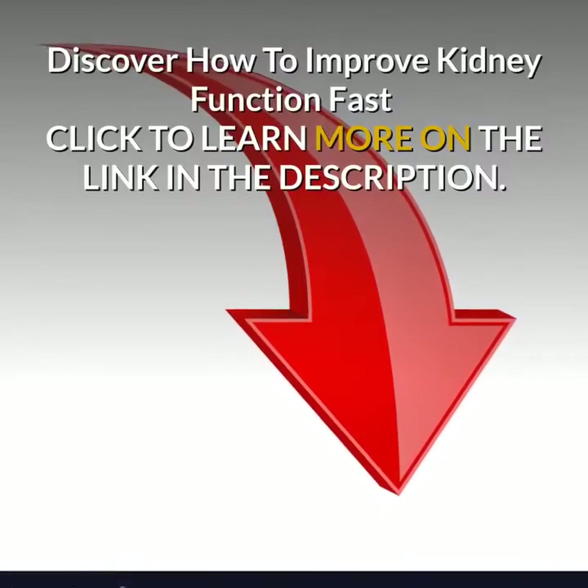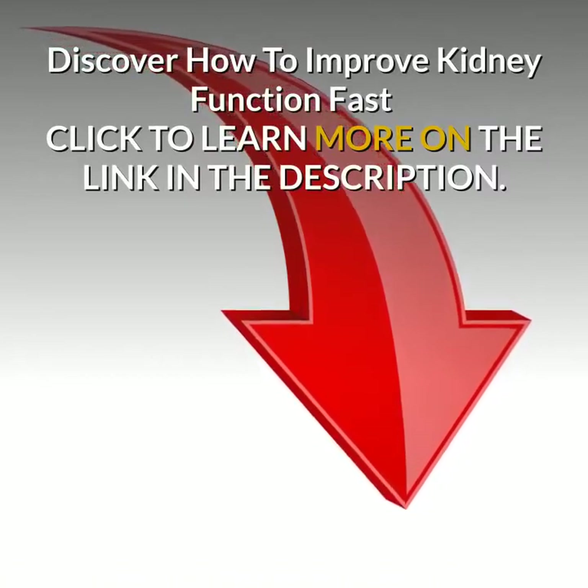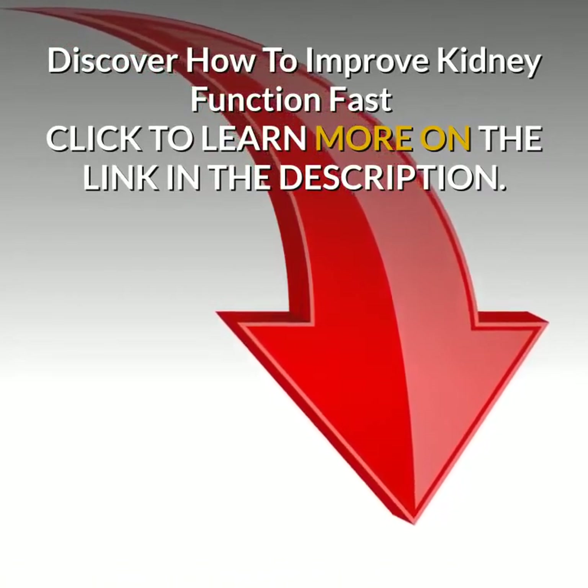To be continued. Discover how to improve kidney function fast — click to learn more on the link in the description.